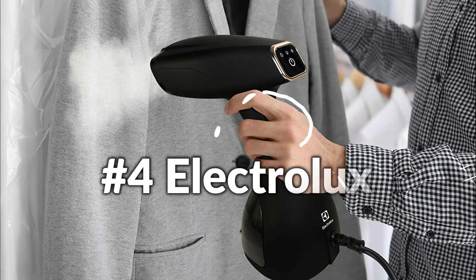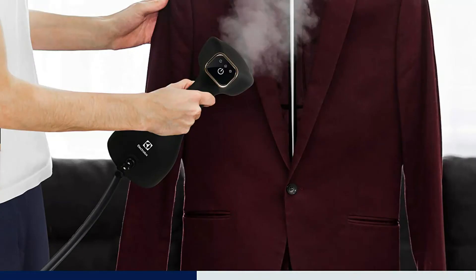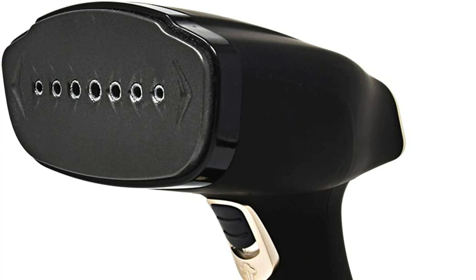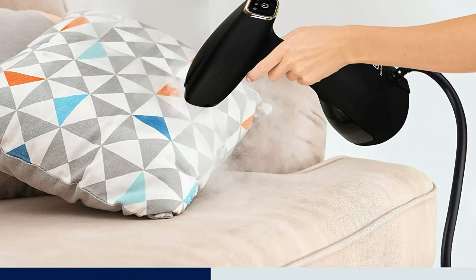On number 4 we have the Electrolux Steamer. Get rid of wrinkles, refresh textiles, and clean furniture quickly with the Electrolux handheld steamer. Quick heat-up time of just 30 seconds; the 500W power and 300-milliliter tank provides 18 minutes of continuous steam for quick and effective steaming so you look your best in under 5 minutes. An extensive power cord lets you walk around your home steaming any surfaces. Ceramic soleplate and steam nozzle shield delicate fabrics, and electromagnetic pump vapor technology prevents leaking and spilling.